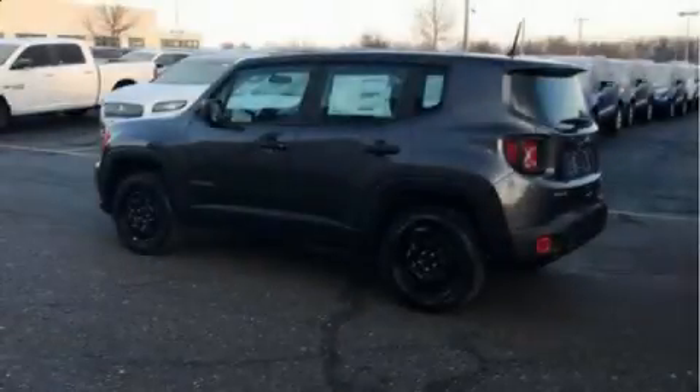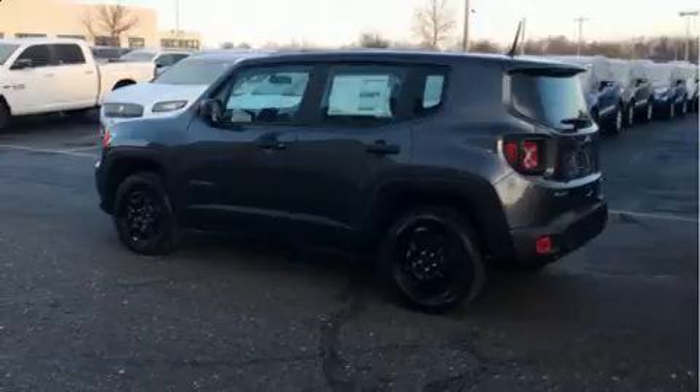Take command of the road in the 2020 Jeep Renegade. It features an automatic transmission, four-wheel drive, and a 2.4-liter four-cylinder engine.